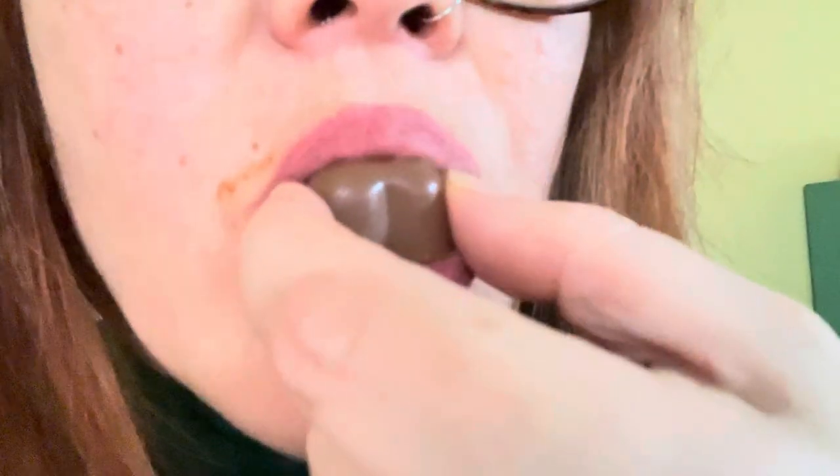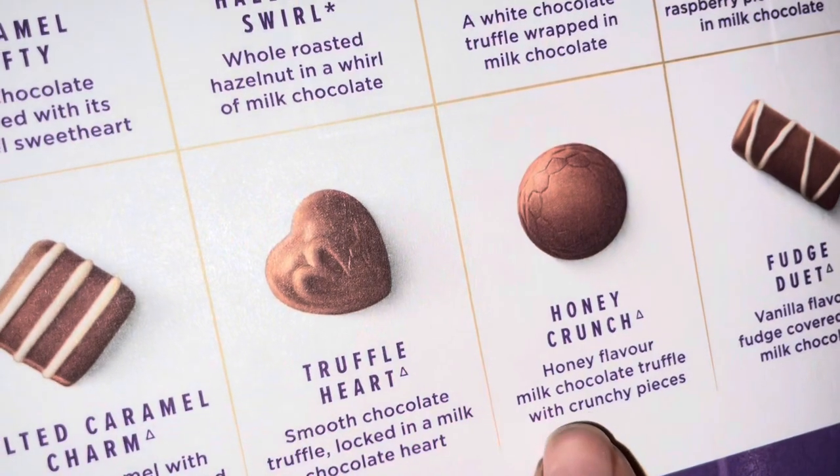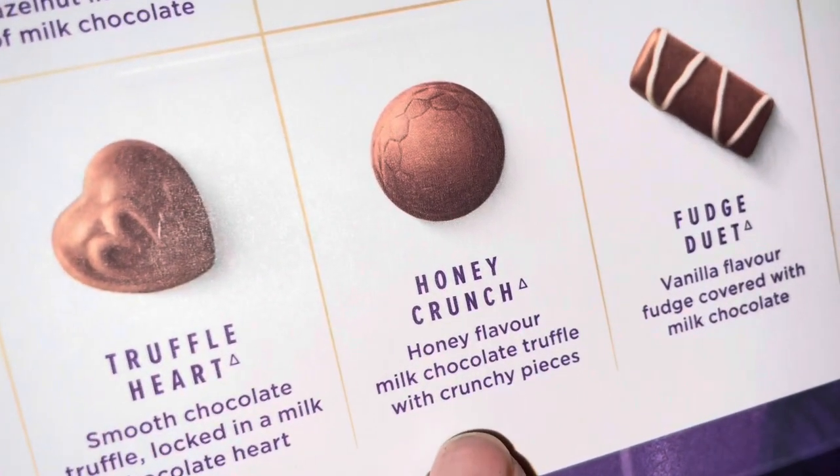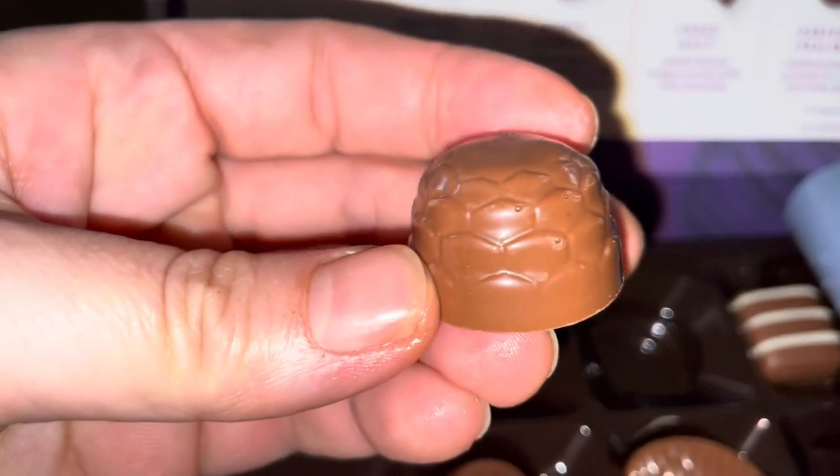Heart truffle - another truffle so it's going to be smooth, and another heart shape, so good for Valentine's. Heart shape with a cross for a kiss. Smooth as hell - oh my god, like how nice is that!